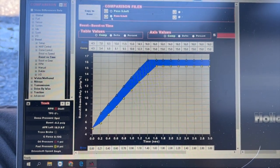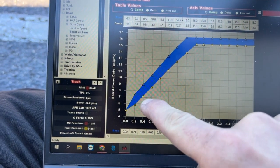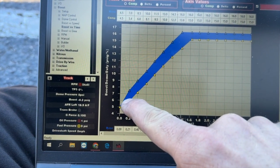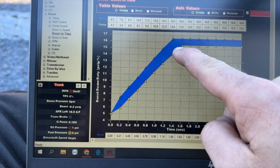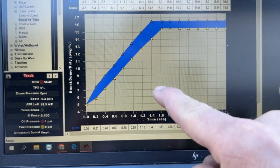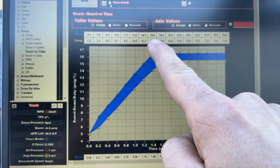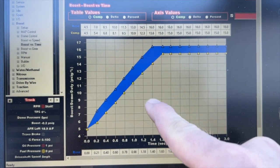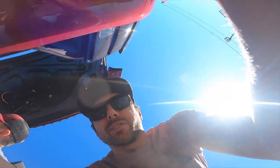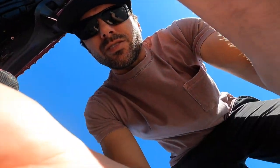This is going to be the difference between pass five and pass six. I'm going to bring in the boost a little bit sooner and peak a little bit sooner — by about two tenths of a second. So we'll be commanding 16 pounds of dome pressure at 1.4 seconds instead of 3.5 seconds. The camera is still recording right now by the way — red light flashing.